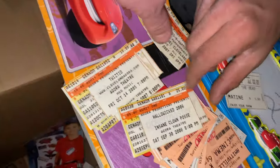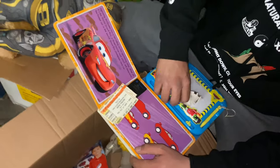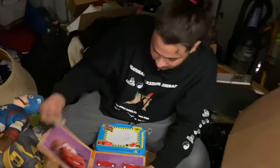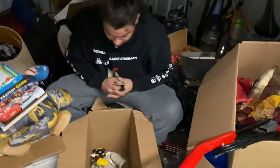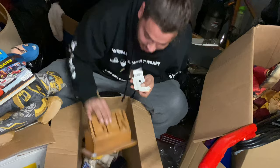Right here, that's Insane Clown Posse - those are worth money. I mean 2006, they're not that old, but it could be if you went to the show and you don't have your ticket. I've sold some vintage tickets before for some money. Rob says to keep them, and we're gonna keep them.